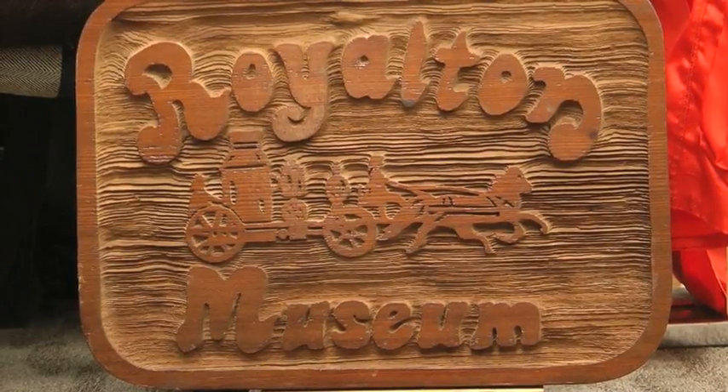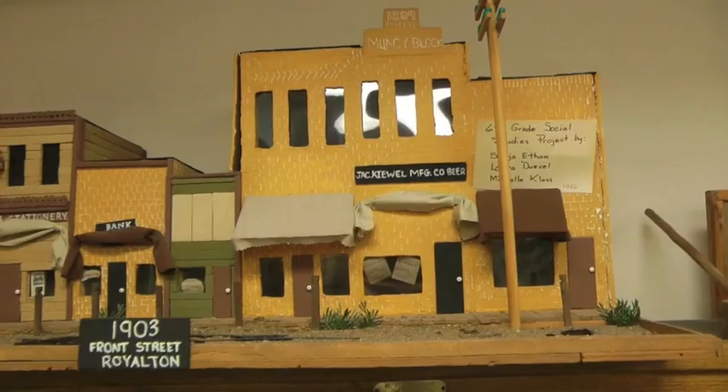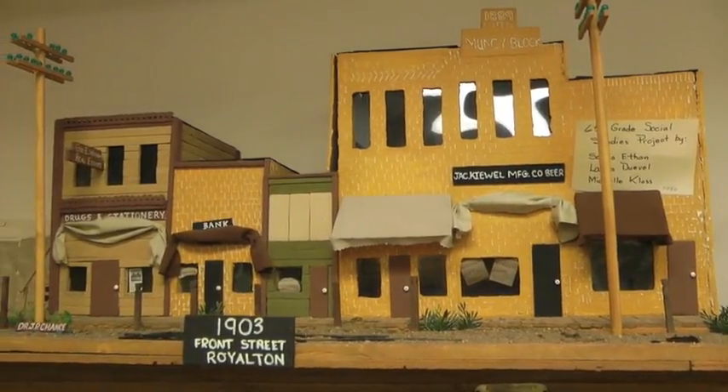Just off Highway 10 stands the small town of Royalton, which once had a very big past. We had a sawmill, we had a flour mill in the beginning. We were huge.